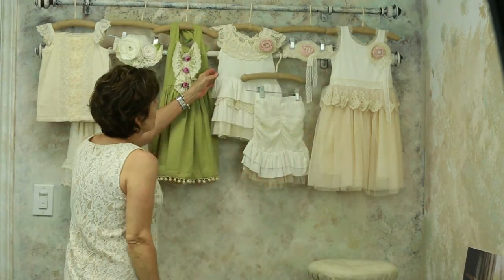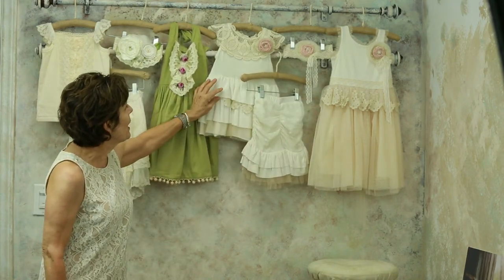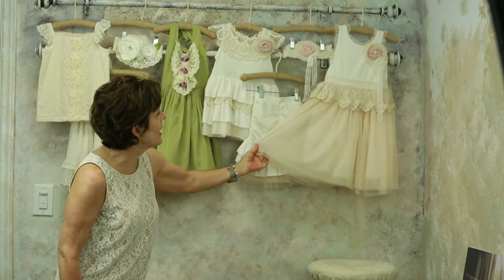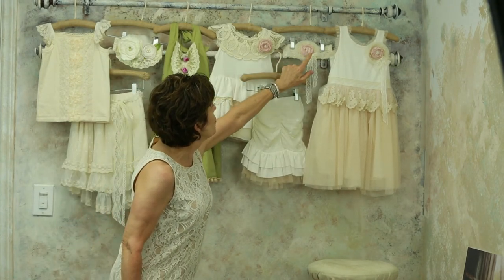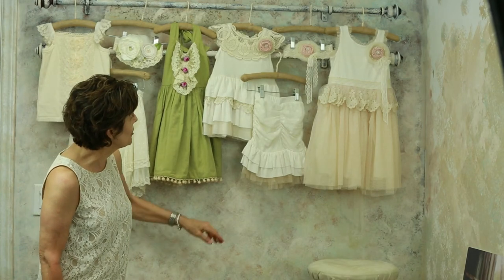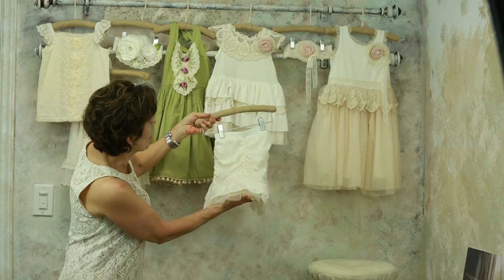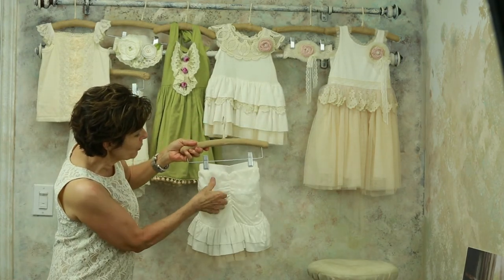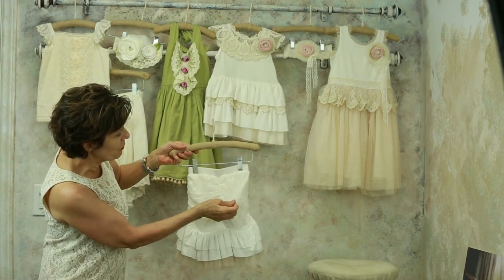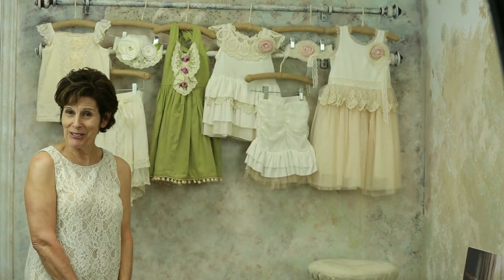The final two pieces in Gwendolyn will be the tunic set and the peplum dress, both in a pale ivory knit with a tea-colored tulle that just adds beauty and elegance to the look. The dress as well as the tunic and the headband are adorned with a mauve flower with pearls in the center. The shorts that work back with the tunic have a beautiful tulle overlay in flowers that add texture and softness to the front. It's really a remarkable piece. That finishes Gwendolyn and that finishes the look.